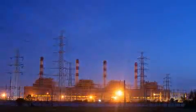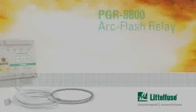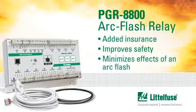Instead, the plant was up and running in less than 24 hours. The PGR8800 acts as added insurance while improving safety and minimizing the harmful effects of an ARC flash.